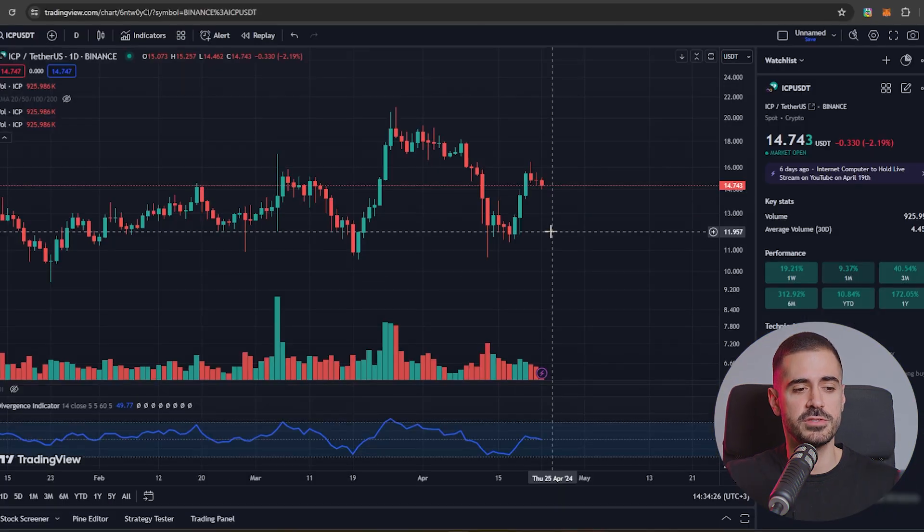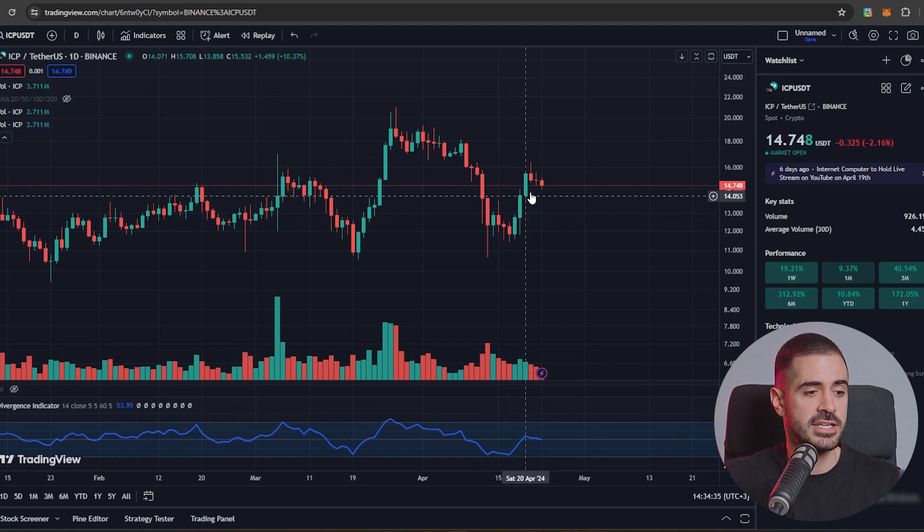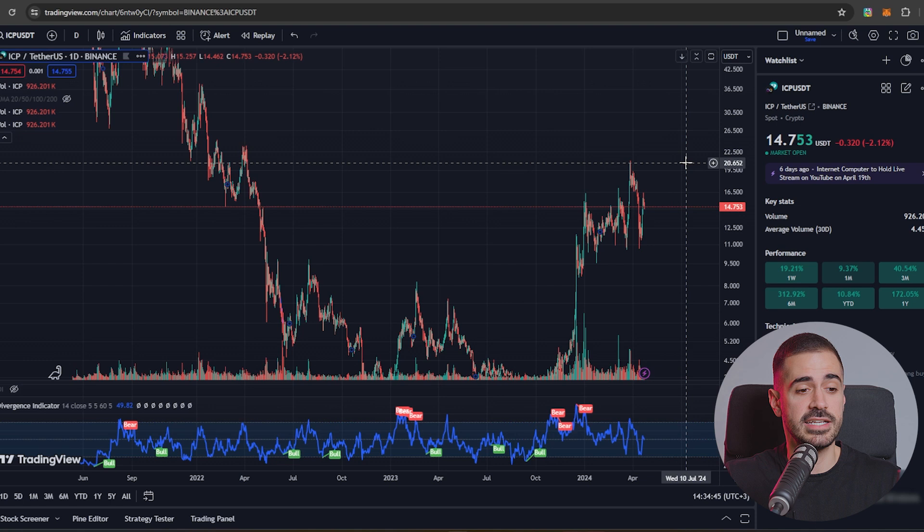Last time when we filmed the episode ICP was trading at around $12. Now it's trading at close to $15. We had a great recovery in the ICP price and we're sitting pretty well. I think that we are on our way to test the highs at $20, $21.